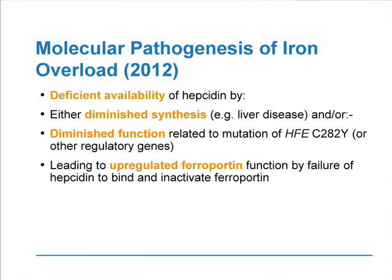The molecular pathogenesis of iron overload as we understand it in 2012 is that there is deficient availability of hepcidin — either because of diminished synthesis, for example by liver disease, or by diminished function — that's related to the mutation of the HFE gene and the other regulatory genes. This leads to upregulated ferroportin function by the failure of hepcidin to bind and inactivate ferroportin.